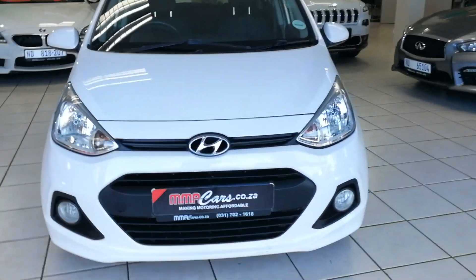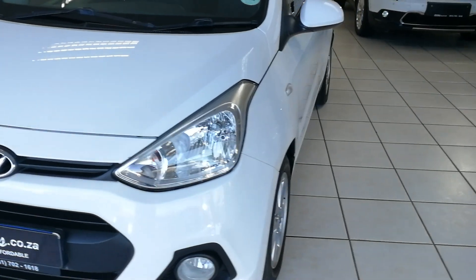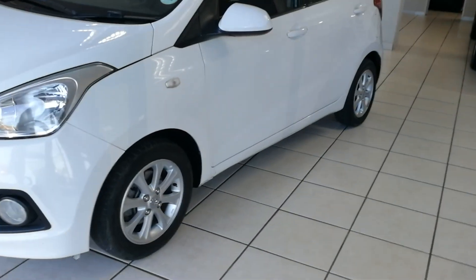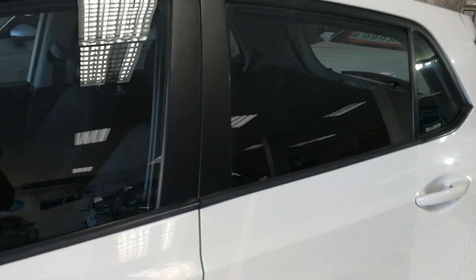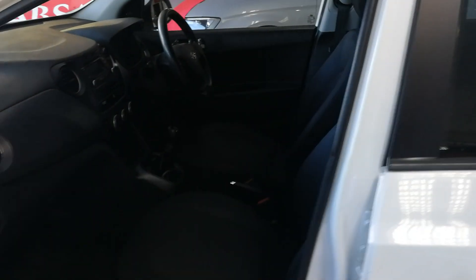The vehicle has front fog lights and has had some cosmetic paintwork, alloy wheels. It's a perfect daily vehicle, fuel saver, and excellent run-around. Features include radio CD, central locking, and aircon.